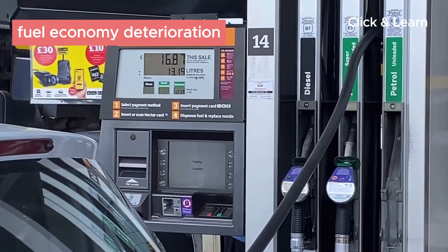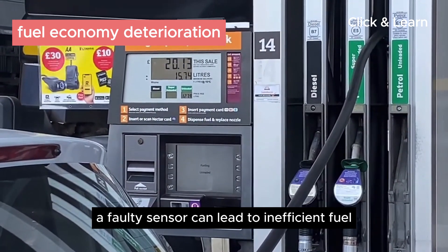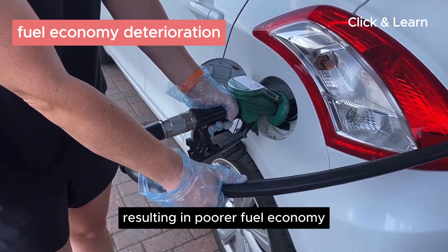Fuel economy deterioration. Since the sensor affects the timing of fuel injection and ignition, a faulty sensor can lead to inefficient fuel consumption, resulting in poorer fuel economy.